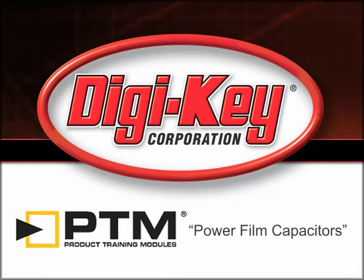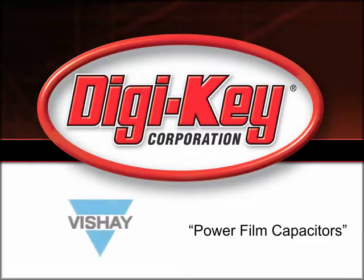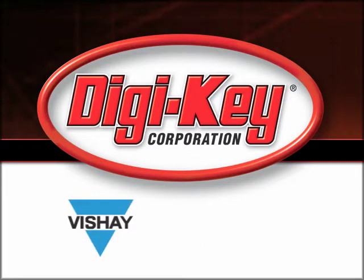The Power Film Capacitors Product Training Module provided by Digi-Key and Vishay discusses the features of high-performance film capacitors for renewable energy, industrial, and power supply applications.